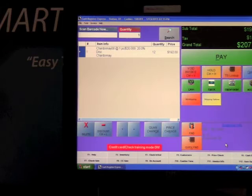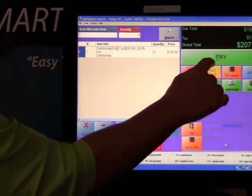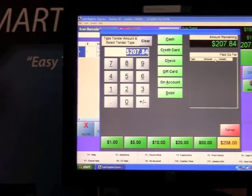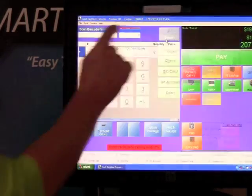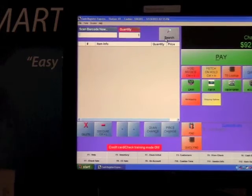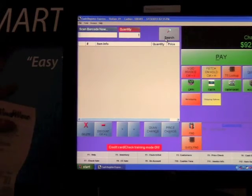The customer is going to pay cash, so all you need to do is press your pay button. If he gives you $300, you would use the calculator to hit 300 and hit cash at the top. The cash drawer will open, the receipt will print, and the change back is $92.16.